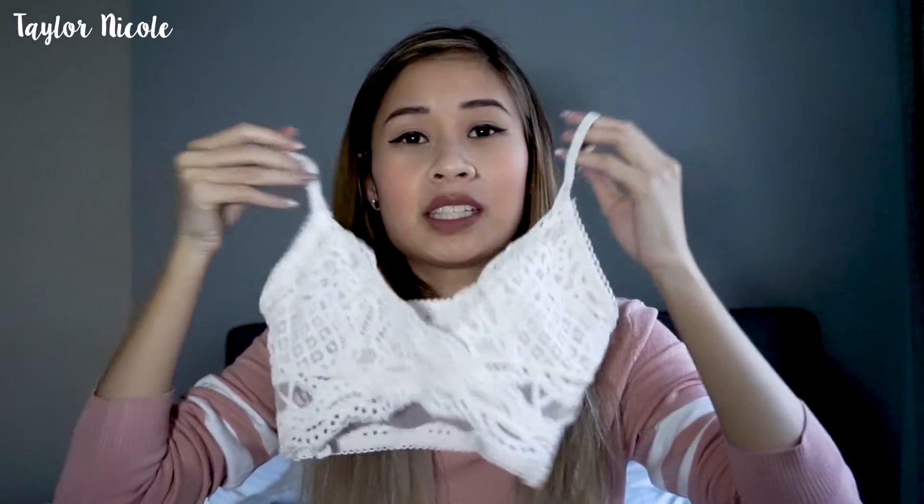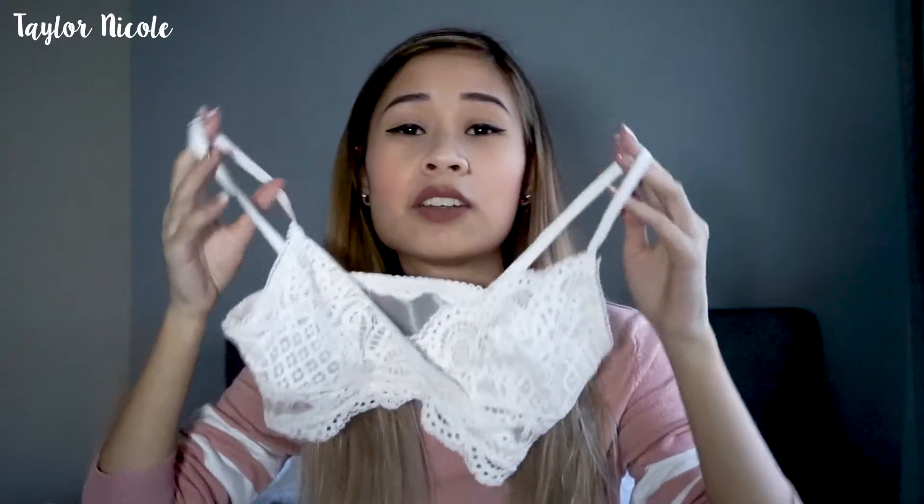I went to the Victoria Secret semi-annual sale and got this cute bralette. I thought of Coachella instantly, or you can wear it underneath a sheer top — very cute. It was only $10, so I got a great steal. I find their sales are a hit and miss sometimes. I usually shop on the Pink side, but this was from the Victoria Secret side and it caught my eye.